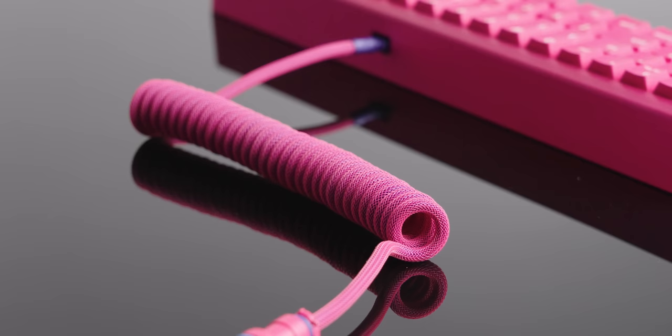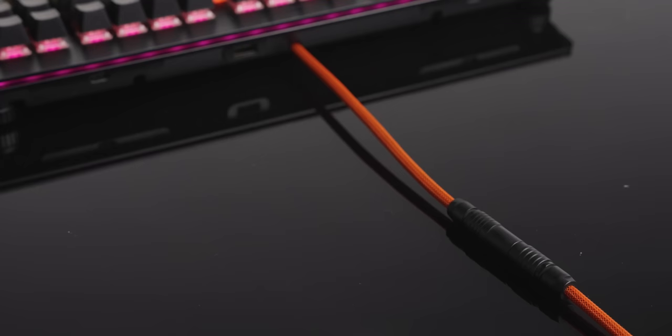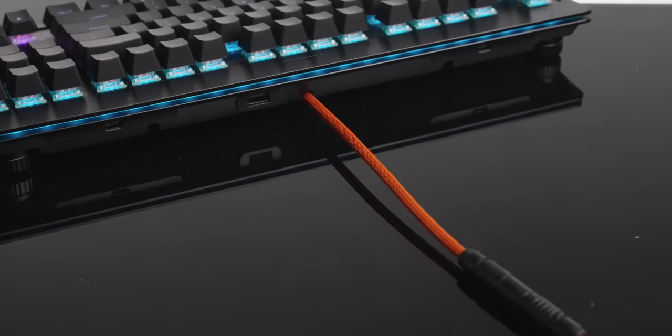Like our sponsor. CableMod makes cables to last and their new keyboard cables are the easiest way to spice up your desk. With a ton of colors now available on Amazon, you can complete your keyboard setup today using the link down below.